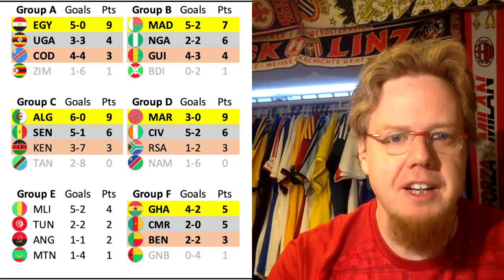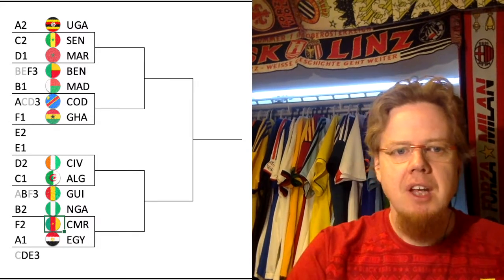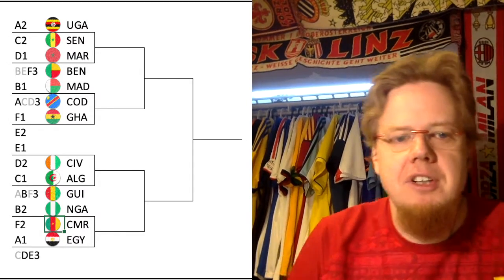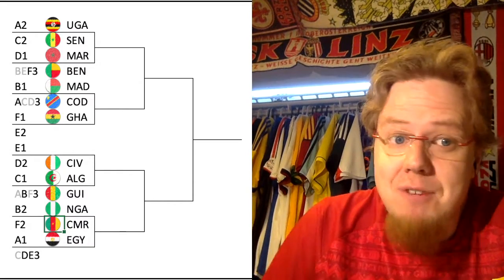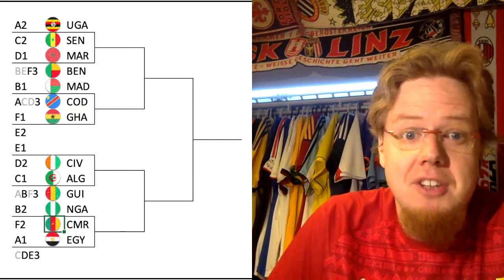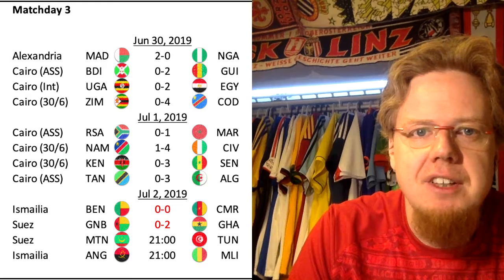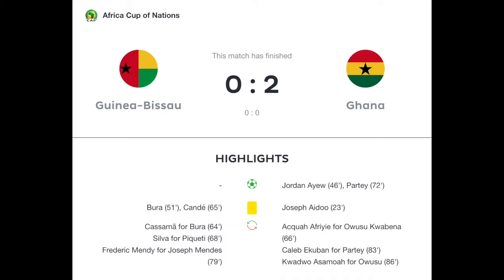The lead of Group F basically means that instead of playing Nigeria, you're actually having a slightly easier route — you're playing only the second place team of Group E, and then potentially a matchup with Madagascar and whoever would play the DRC. So getting that top spot was important for Ghana. They even underlined it with Jordan Ayo hitting the post again as Ghana ran away to a comfortable win.